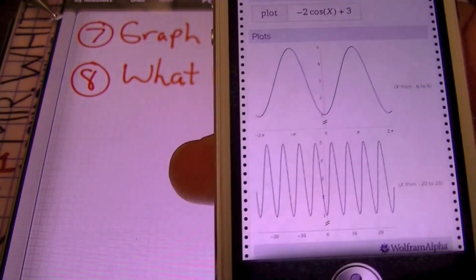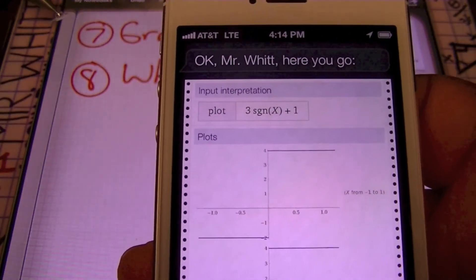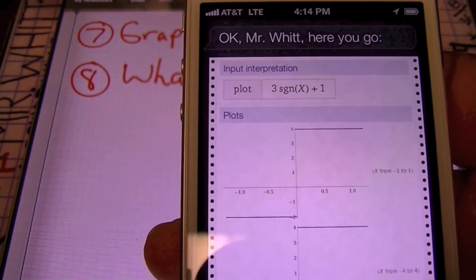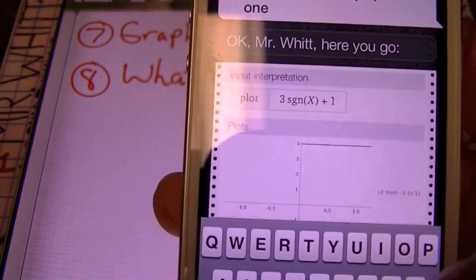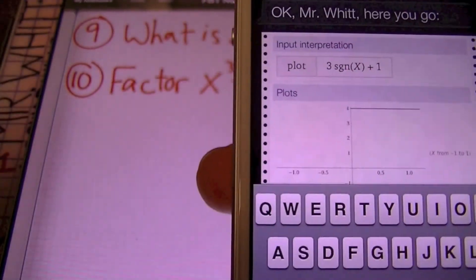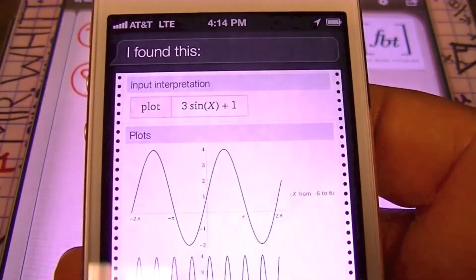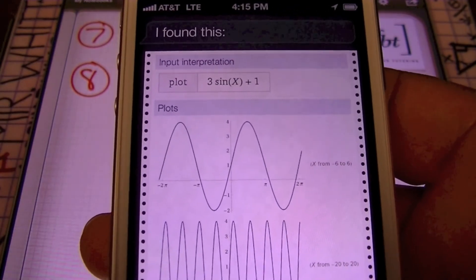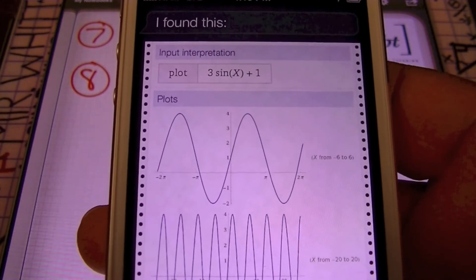Graph 3 sine x plus 1. Notice, ladies and gentlemen, that that's not really what I wanted — that 3 sgn of x plus 1 is not what I wanted. Let's see what we can do to change that. I can click right here and tell Siri that no, I meant sine, as in S-I-N-E, and then go from there. So let's click Done, and she resets and actually grabs what I wanted. Even if you make a mistake, you can go in and correct what Siri thought she heard you say. Notice that we have another trig function that she grabbed correctly after I made that correction.